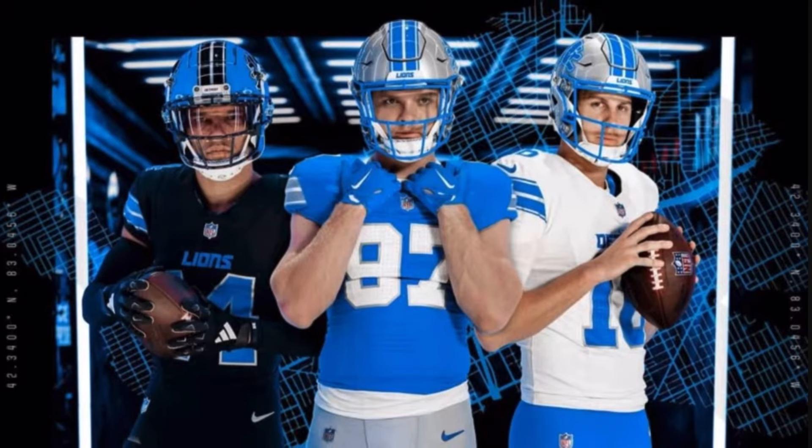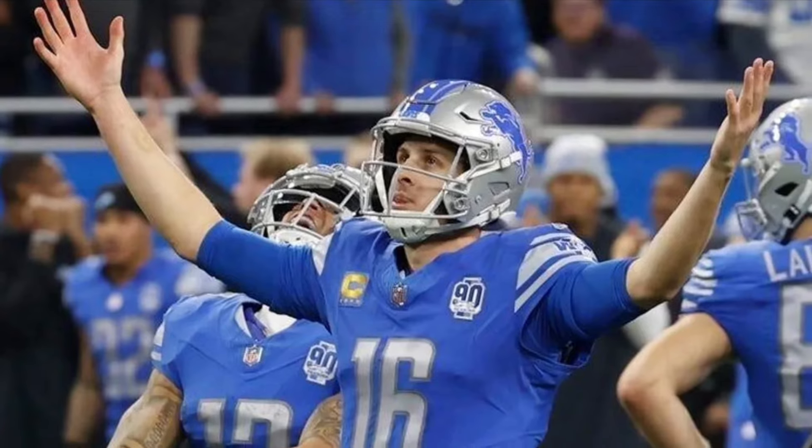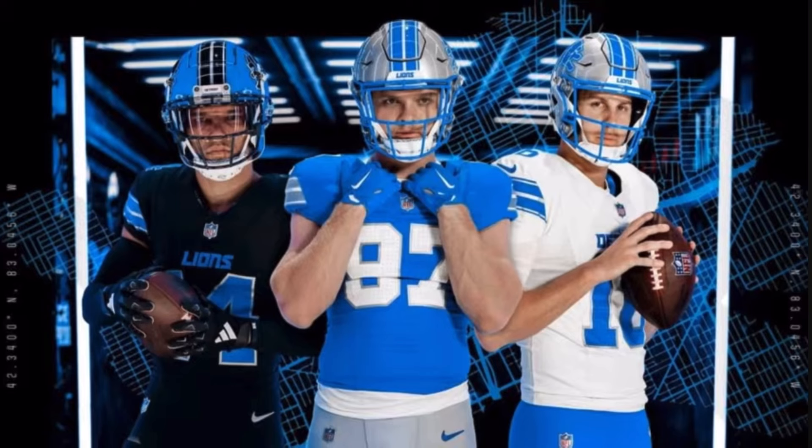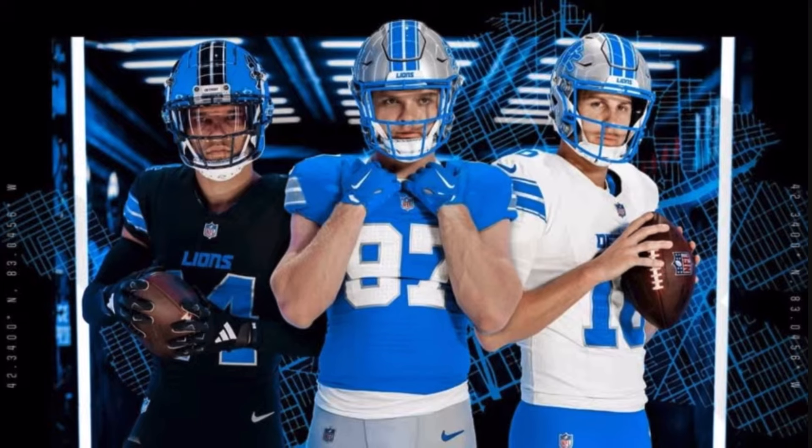We also saw them unveil some new typical home and away jerseys — the blue and the white. When you look at their past jerseys, the numbers were harder to read with silver numbers. It's a slight change but I think it's a welcome change for Detroit Lions fans. I really like what they did there — solid stuff from the Detroit Lions. I think that's the best uniform change we've seen this offseason.